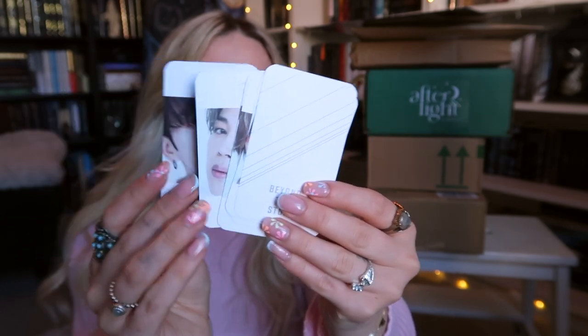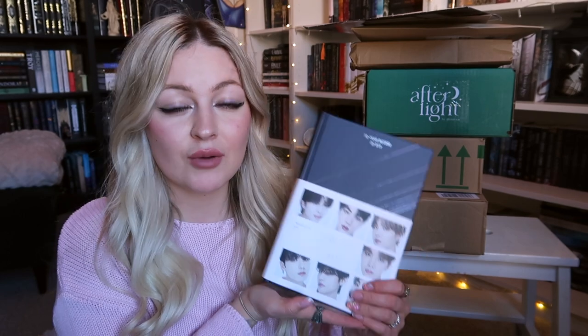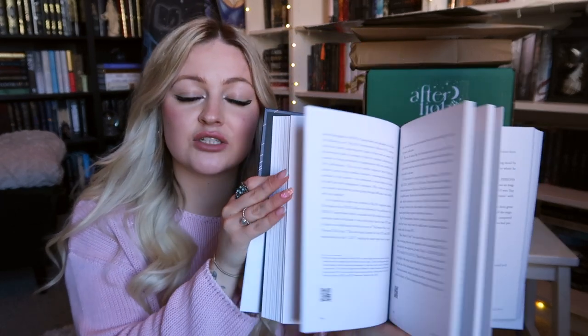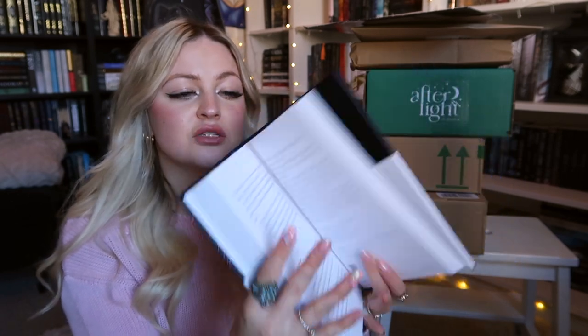Some Waterstones might still have photocards left — if you pre-ordered on their website but didn't receive them, ring your local store, show proof of purchase, and if they have any left they should be able to give you a pack. Beyond the Story is written by BTS and is a reflection of their career over the past 10 years — there are photos, things about the lyrics, about the individual members, and much more. I love BTS and I'm very excited to read this. I've heard it's very good.